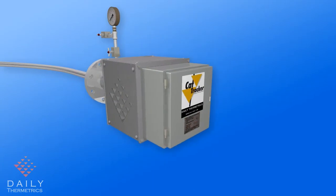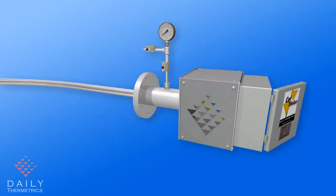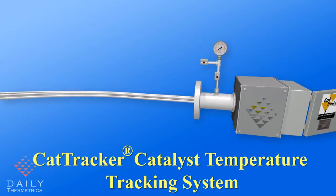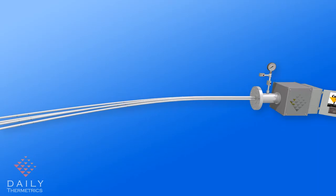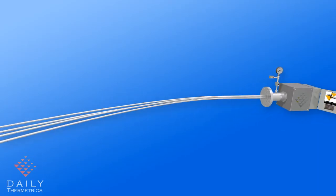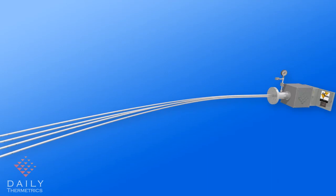We provide superior reactor and heater thermometry solutions and we're the exclusive provider of the patented CatTracker catalyst temperature tracking system. The CatTracker offers the most rugged yet flexible temperature probes designed to be in direct contact with process. Each probe consists of a minerally insulated cable that can sense temperature along its length at various predetermined locations in the catalyst bed.